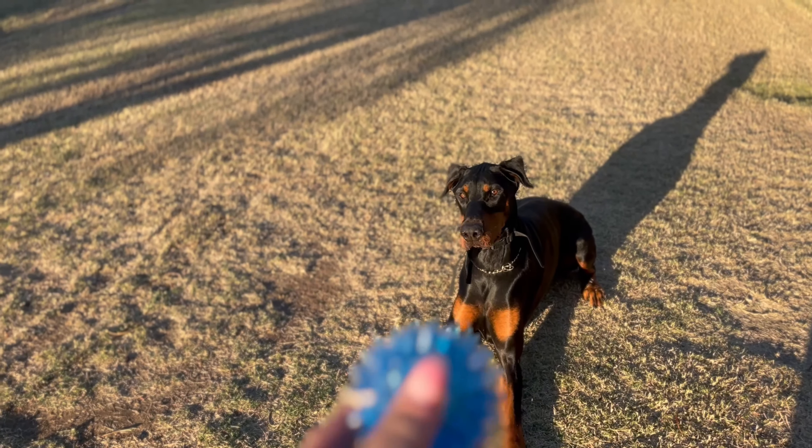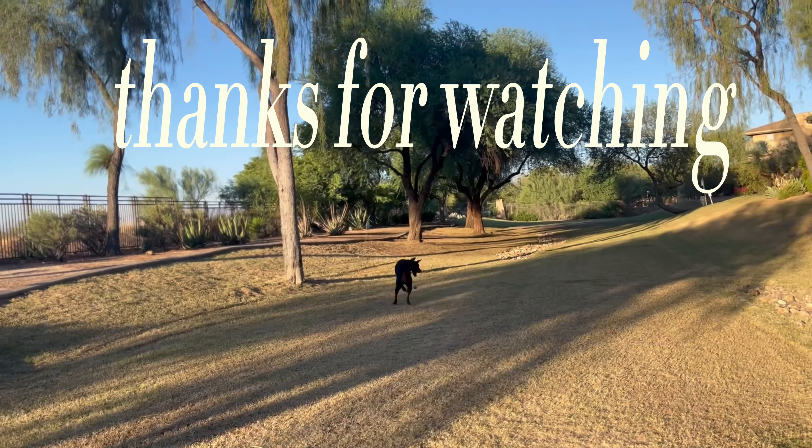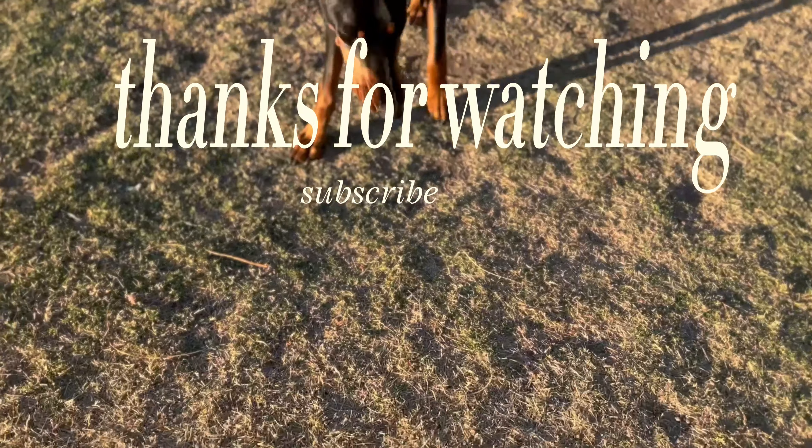If you like this video, please hit that like button, drop a comment, and subscribe if you'd like to see more videos about Astro or just dogs in general. Thank you so much for watching. Bye-bye!